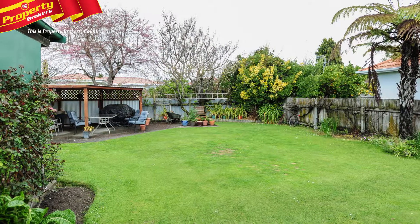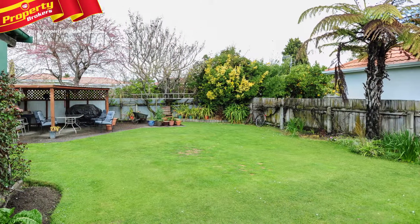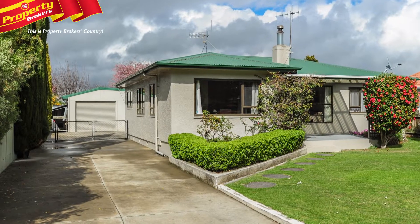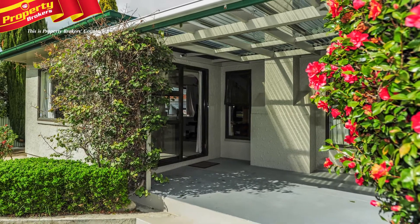The property is perfect for a family, being well gated and including a generous backyard. You'll love how the reserve, tennis courts, shops and schools are all within reasonable distance.